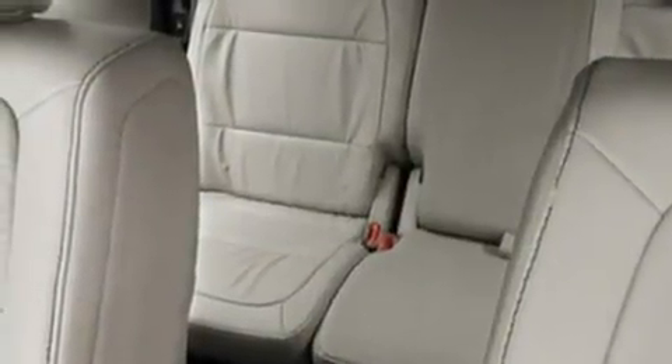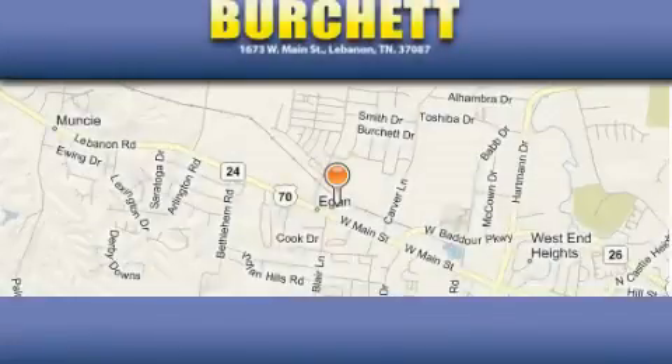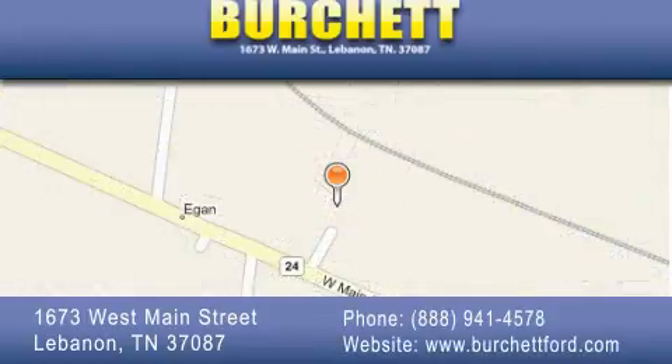Contact us today and schedule your opportunity to see this vehicle in person. Birchit Ford Lincoln Mercury is located at 1673 West Main Street in Lebanon. Our goal is to exceed all of your expectations to ensure that you'll return for future visits.